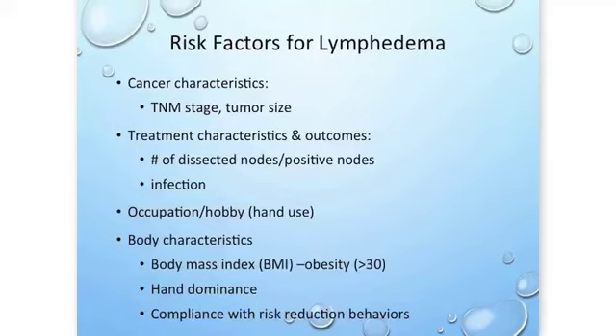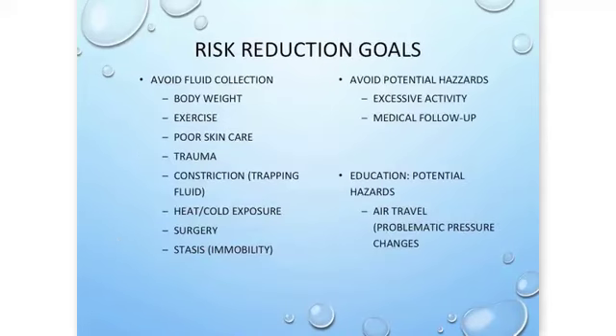Hand dominance can play a role, going back to hand use. If you have a non-dominant limb that is at risk, you can afford to not use it, and as a result you could be at higher risk. We'd expect to see a lower incidence for a dominant limb than a non-dominant limb. Also, your compliance with risk reduction behaviors — the things we recommend that help you avoid fluid collection in a specific limb.